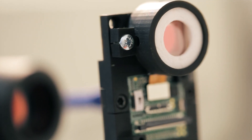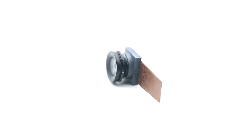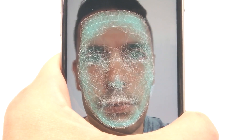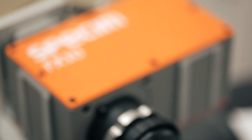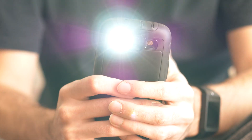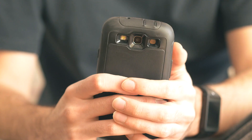This camera, we believe, is going to be a standard in every smartphone. It will enable authenticating the user, support AR applications and avatars. This is the first product we are focused on, and we have seen significant traction from three of the four leading OEMs today.